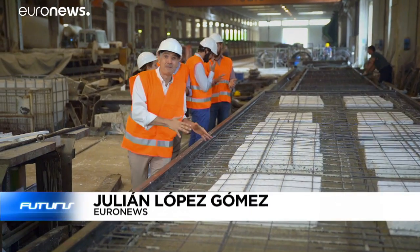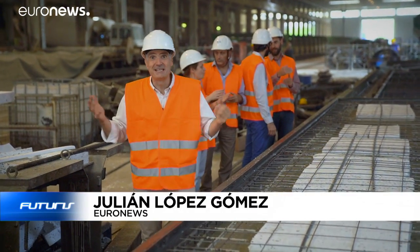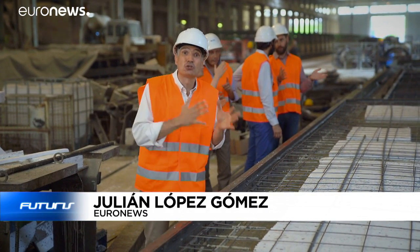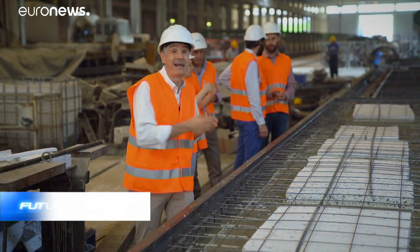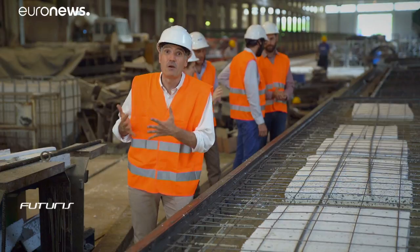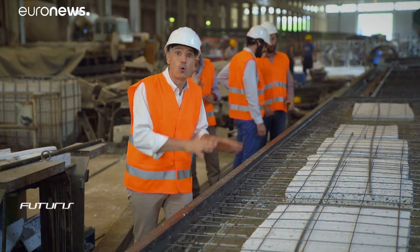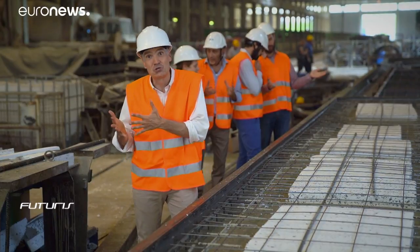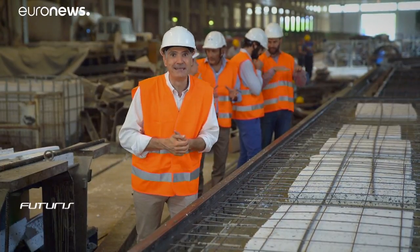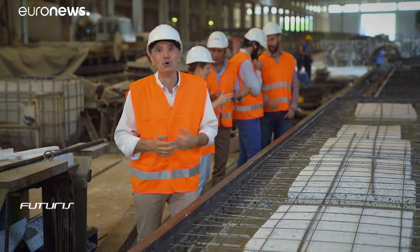Some 50,000 cubic meters of precast concrete are produced every year at this factory, and today not only construction workers are hands-on here — they've been joined by chemical engineers, materials scientists, and environmental experts. They want to develop cement not only with better insulating properties, but also more cheaply, efficiently, and environmentally friendly. How and to what extent is that possible?